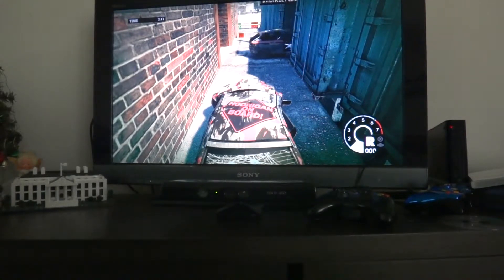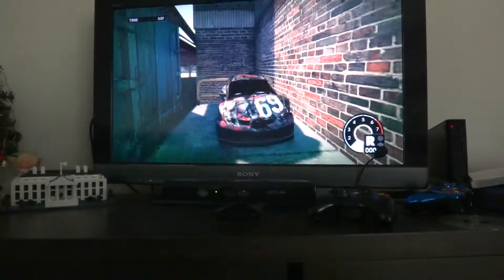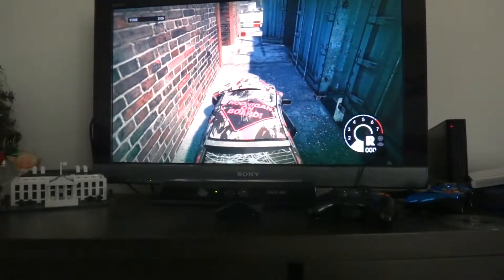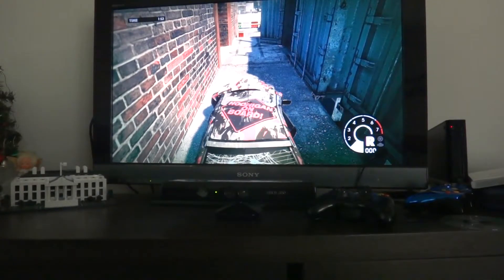That is a pretty good hiding spot, except there is one small problem — you can't get out of it. It can be a little annoying because you really can't get out of it.